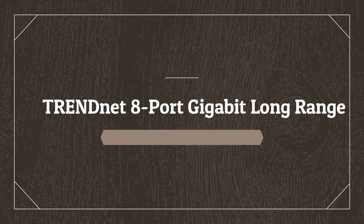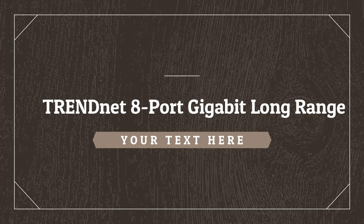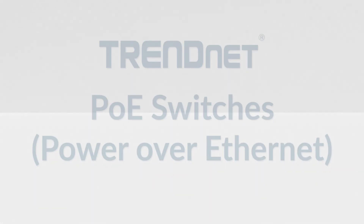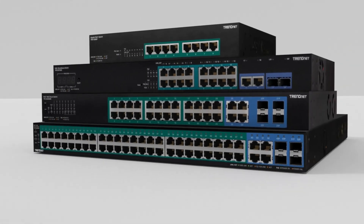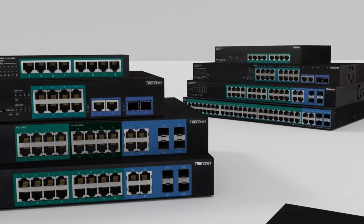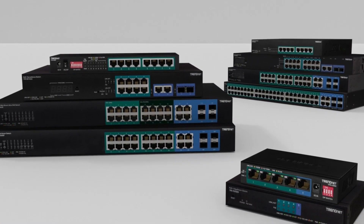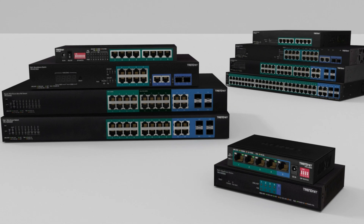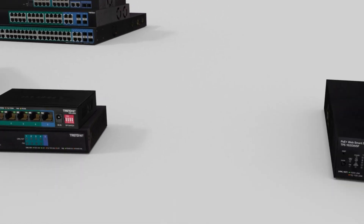Number 5 on the list is the Trendnet 8 Port Gigabit Long Range. This switch from Trendnet has one of the longest POE Plus signals on our list, reaching up to 200 meters at 10 megabits per second once its DIP switch is enabled. It can supply up to 30W of POE Plus power per port with a 65W total budget.